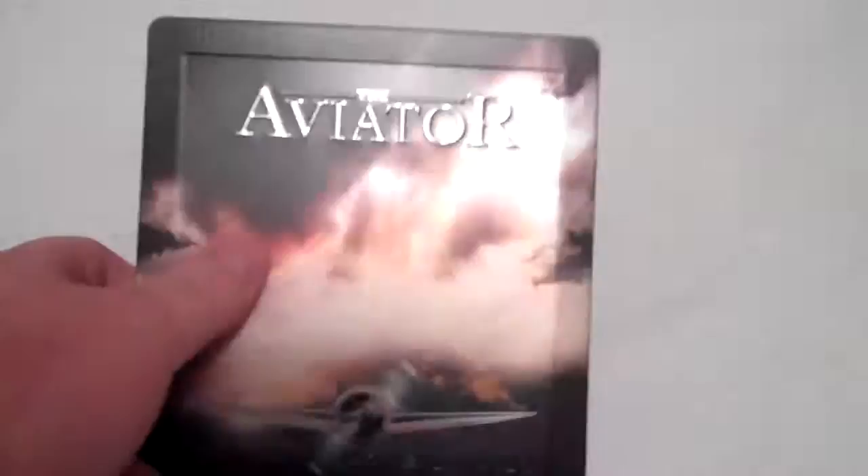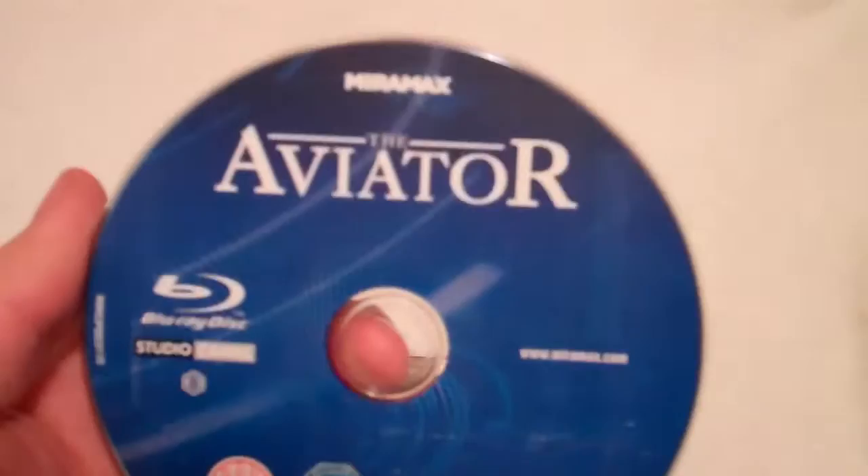Going ahead and opening this up, you just get your one disc. Again, this is region B locked, only plays in the UK. And some inside artwork — again with DiCaprio as Howard Hughes. It's just a one disc set.